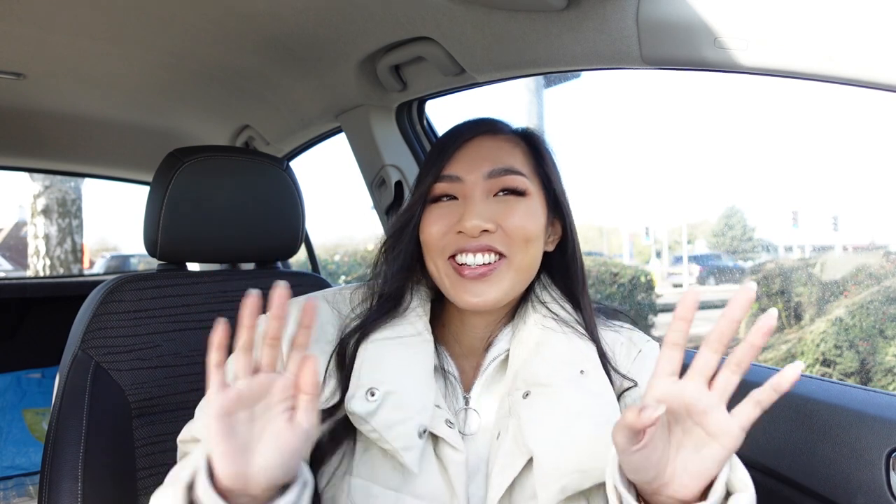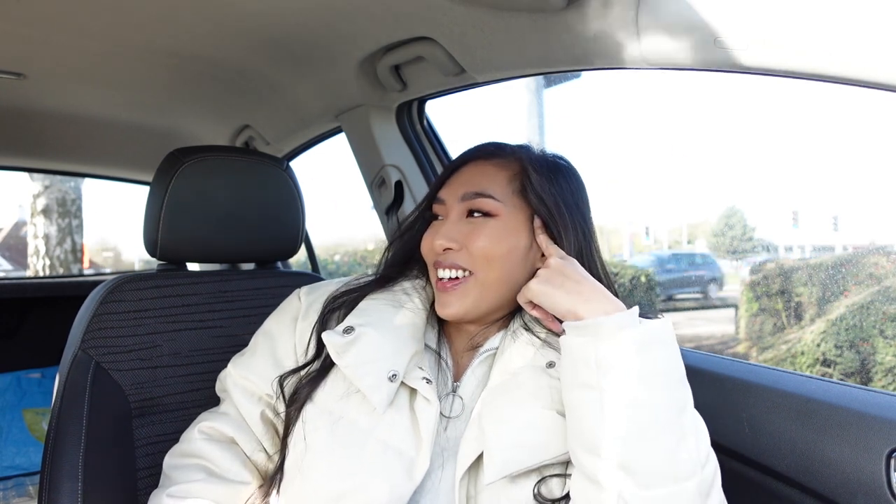We also went to different furniture shops to decide on our dining table and chairs. Our sofa is actually going to come in June — it takes a very long time. It's February now, so that's months away. For dining, we ended up finding these swivel dining chairs with a dining table set. I didn't even know swivel dining chairs really existed, but we're getting them.